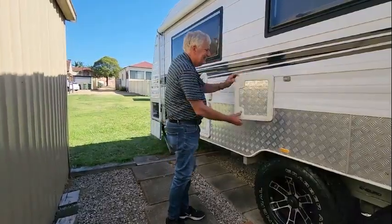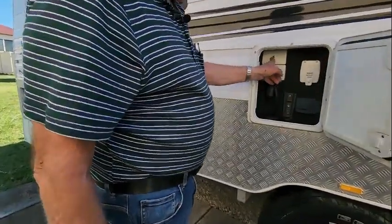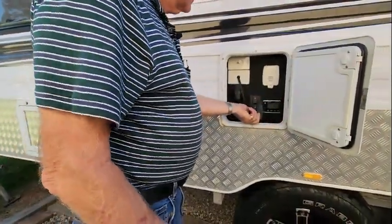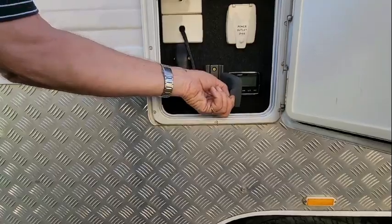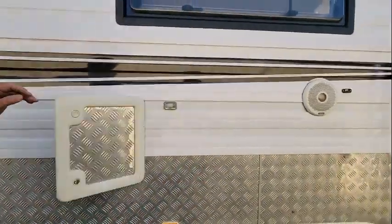Entertainment hatch. We've got 240 volts in here as well as 12 volts and an antenna coax connection. The sound system has an outside head as well, so you can have the music outside and still play around with it and adjust it as necessary. You've got two outside speakers that go with that.